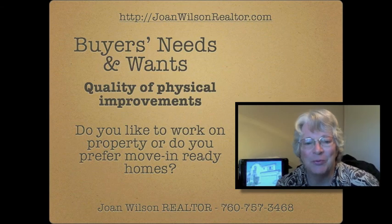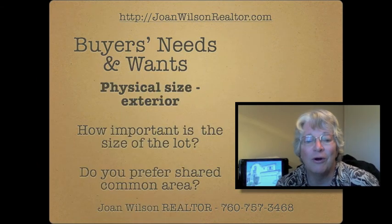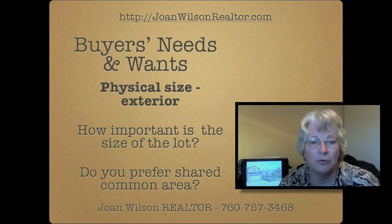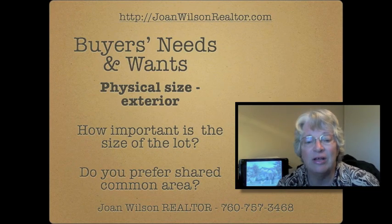Taste and preferences come into play too. What kind of architecture do you like? Do you like older homes with more space, or do you like newer homes with modern conveniences?